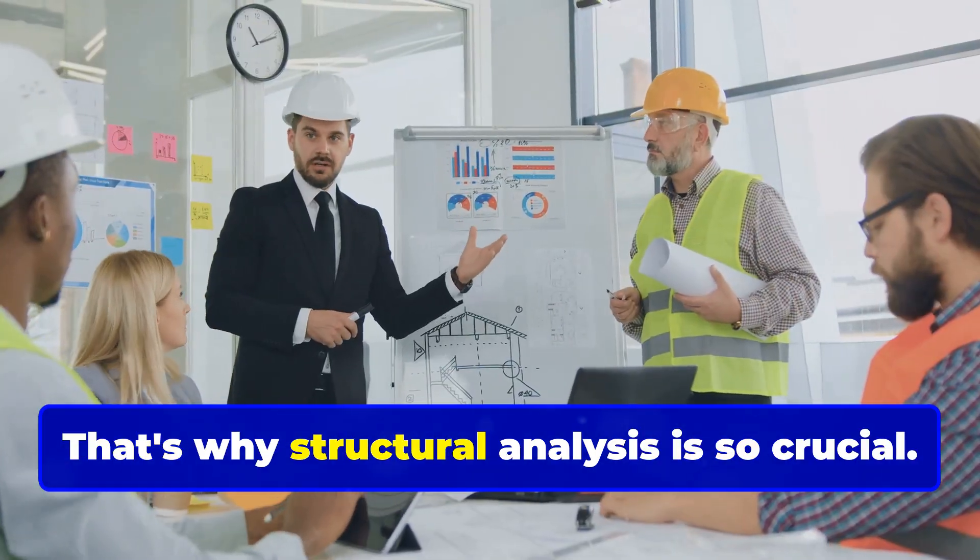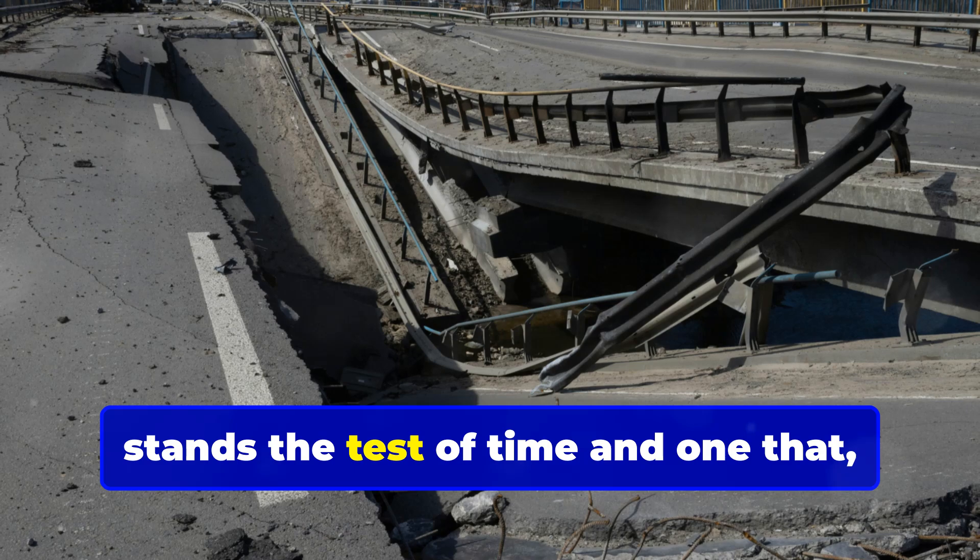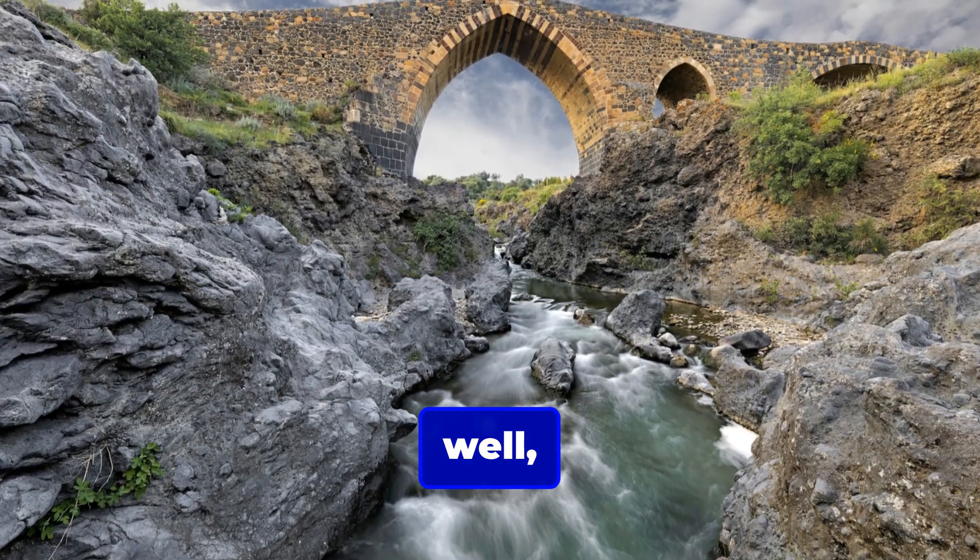That's why structural analysis is so crucial. It's the difference between a bridge that stands the test of time and one that, well, doesn't.